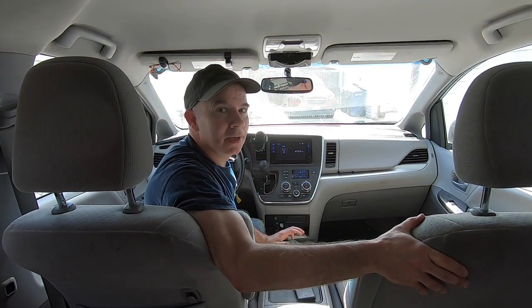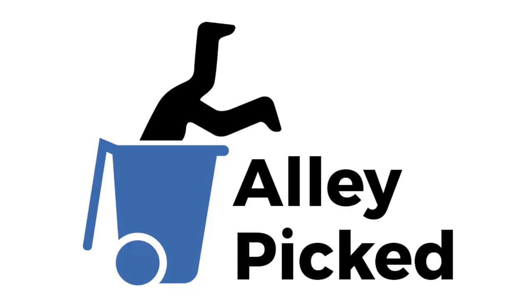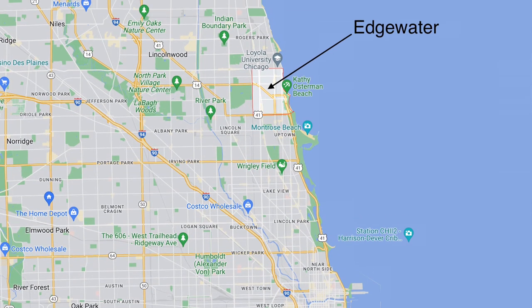Oh, hey there. You and I are about to go on a once-in-a-lifetime pick. Let me give you a little more information about where we're headed. I'm driving over to the Edgewater neighborhood in Chicago, Illinois. I'm heading to a church there called the Epworth Methodist Church.